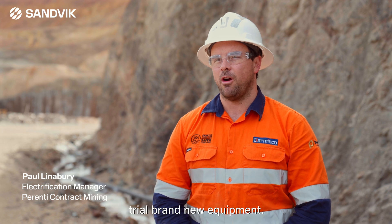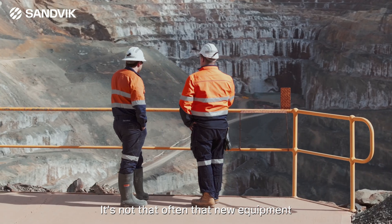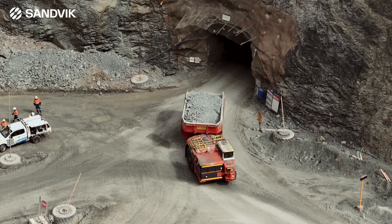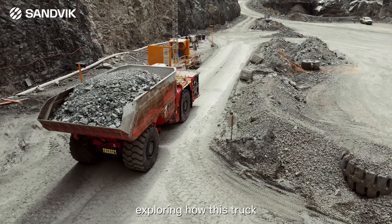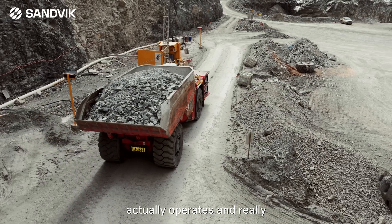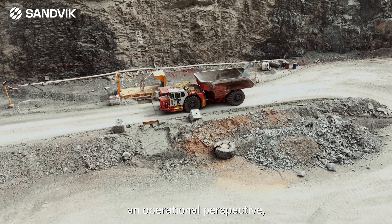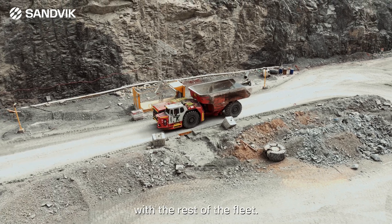I'm really proud to be a part of the trial. It's great to be able to prototype and trial brand new equipment — it's not that often that new equipment gets delivered into the mining industry. In phase two, we're really looking at exploring how this truck actually operates, getting down to the tons it can move, and from an operational perspective, how it fits in with the rest of the fleet.